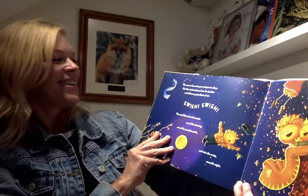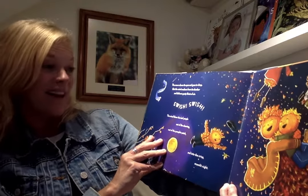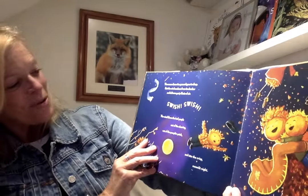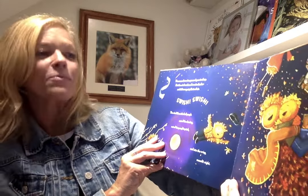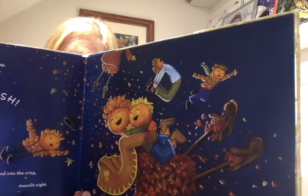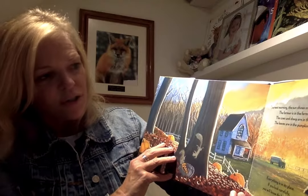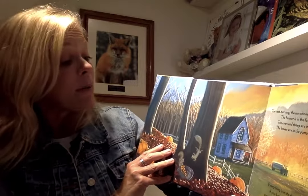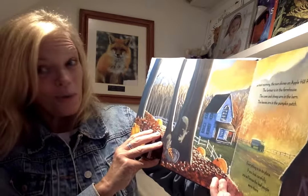The moon closes its eyes and goes to sleep, but the wind awakens from its slumber and delivers gusts and blasts of air. Swish! Swish! The wind blows the leaf people out of the clearing, out of the pumpkin patch, and into the crisp, moonlit night. One of my favorite pages — magic, pure magic. The next morning, the sun shines on Apple Hill Farm. The cows and sheep are in the barn. The leaves are in the pumpkin patch. Everything is in its place. If you look carefully, you will know the leaf people were there.